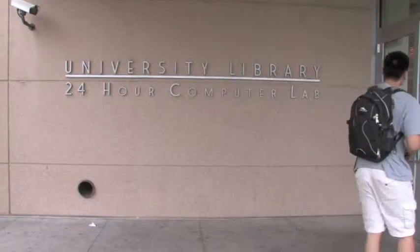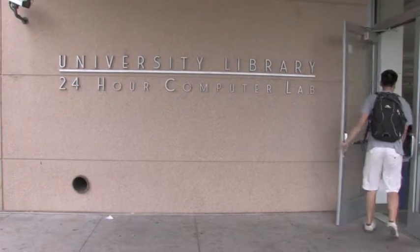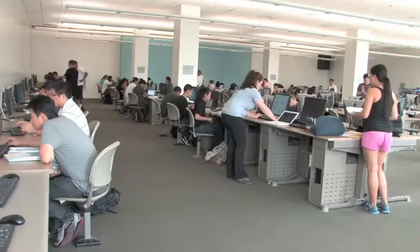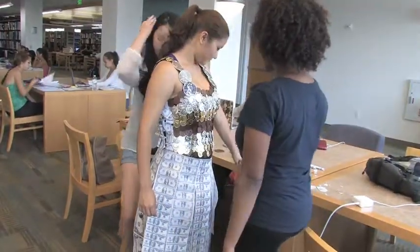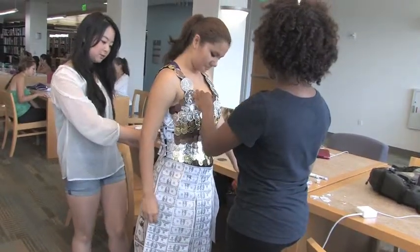On the first floor of the library is a 24-hour computer lab. It's accessible to all Broncos. Unlike the library, there is no closing time for this resource. Finally, there is always plenty of room to exhibit Cal Poly's Learn by Doing philosophy.